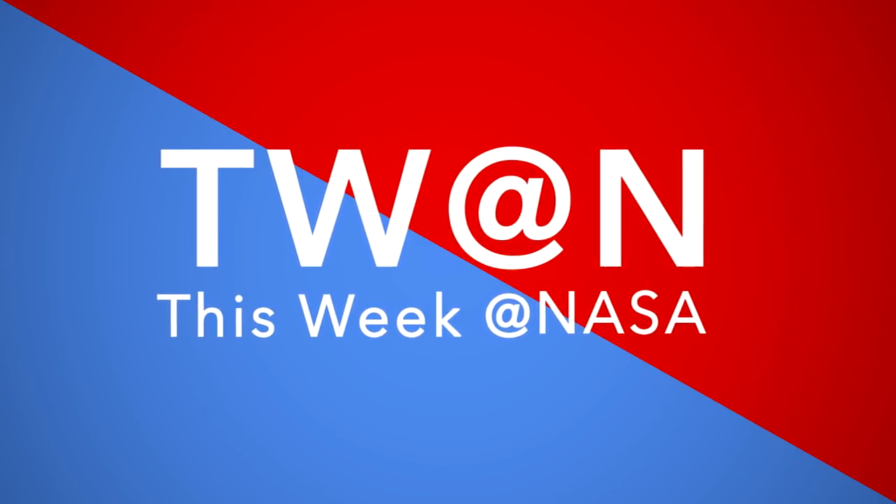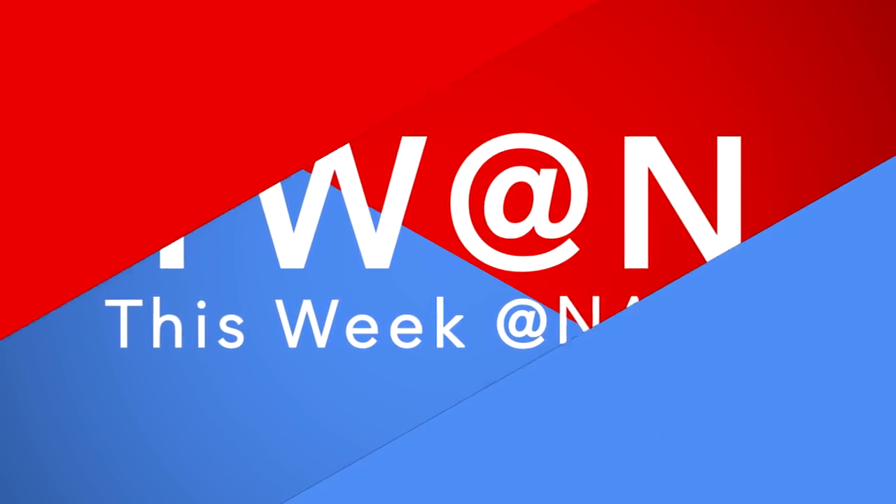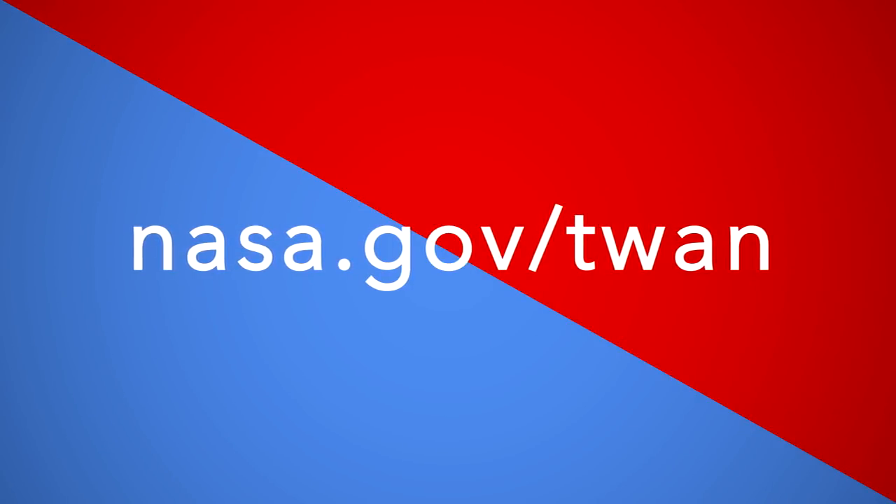That's what's up this week at NASA. For more on these and other stories, follow us on the web at nasa.gov.